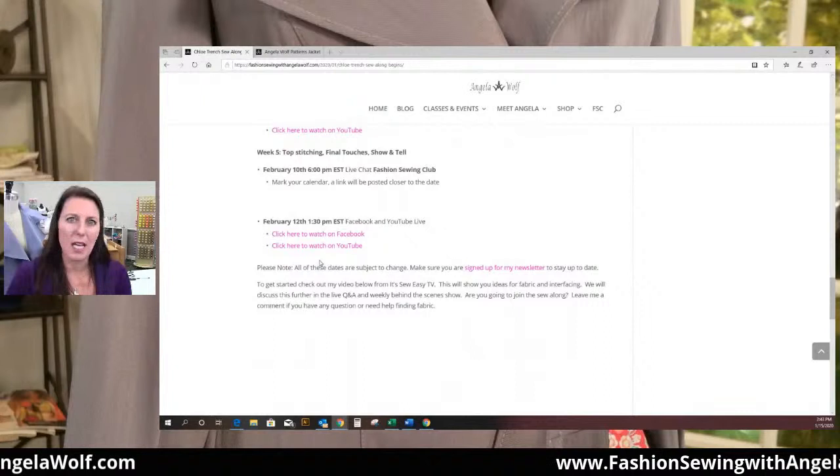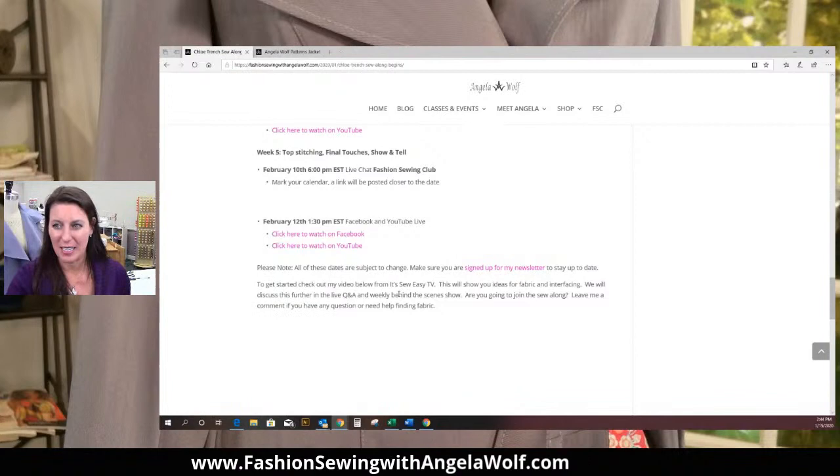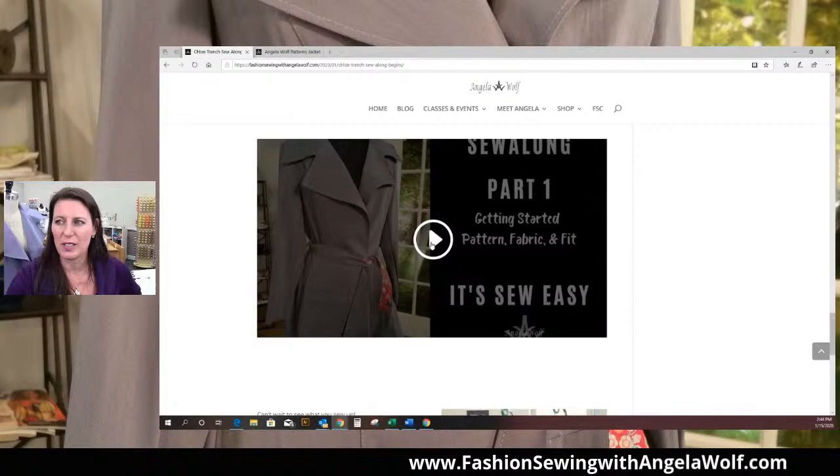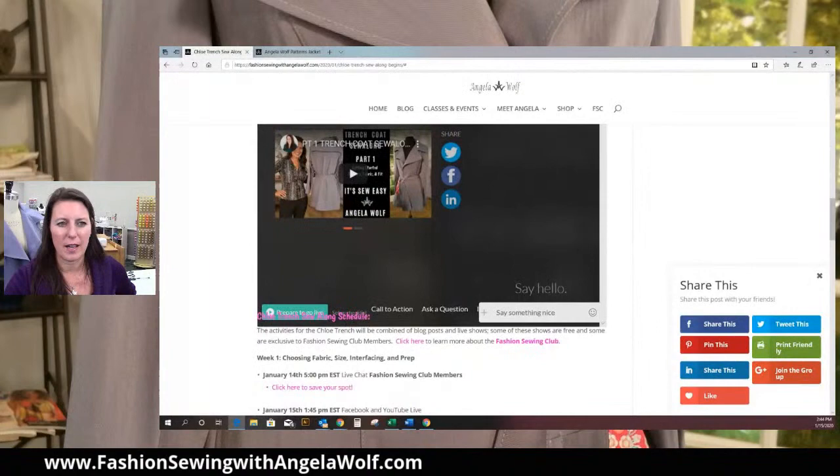Back to the schedule — I just want to show a couple more things. As you go through it, it's just one big long page. I've changed it since yesterday, so again go back. I do have a note: please note these dates might change depending on my schedule. I also left on here part one of It's So Easy, and you can watch that right from this page.